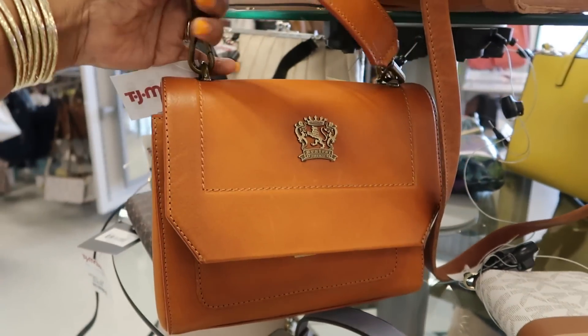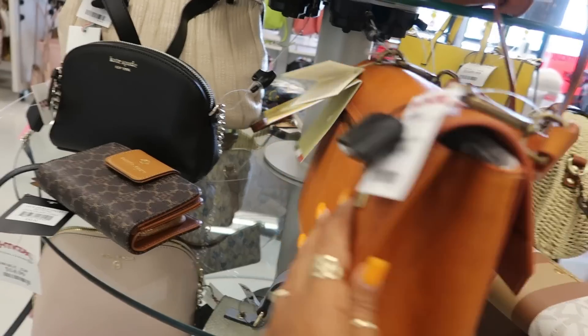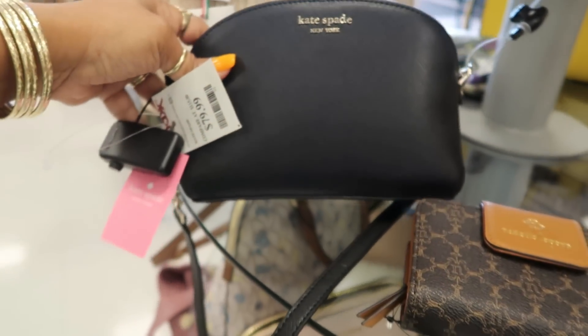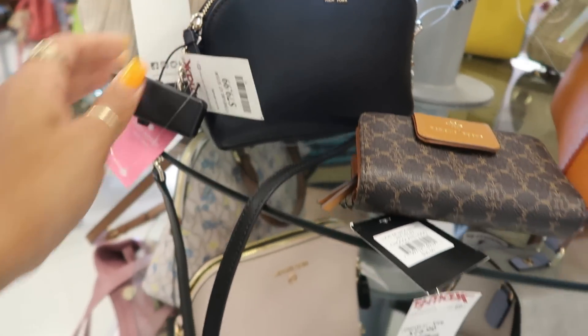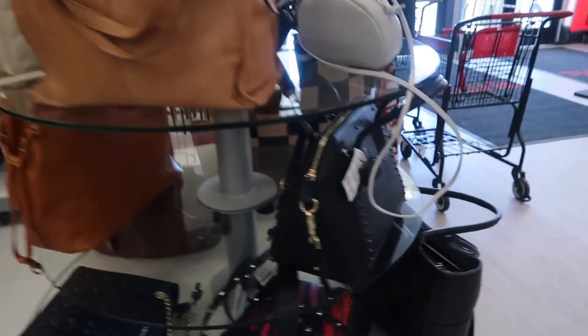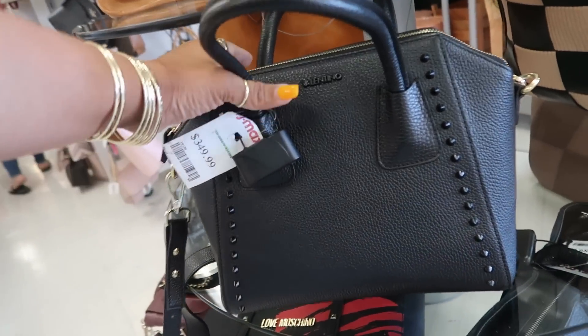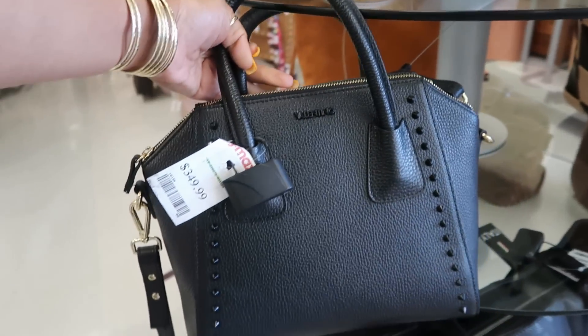This one is $100. I like that. Another Dune bag up here. Kate Spade, that's $80. Okay, let's see what's on this table. $350. What is that? Valentino. Oh, that's nice.